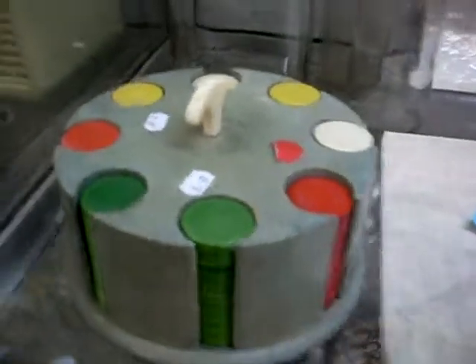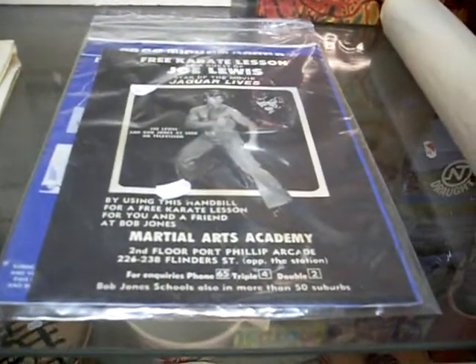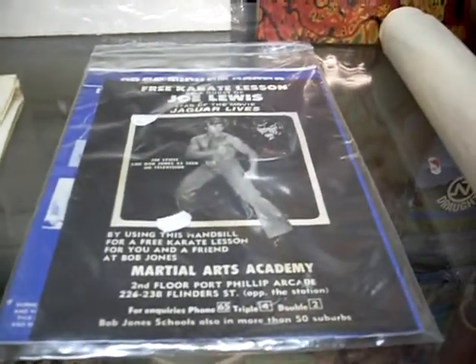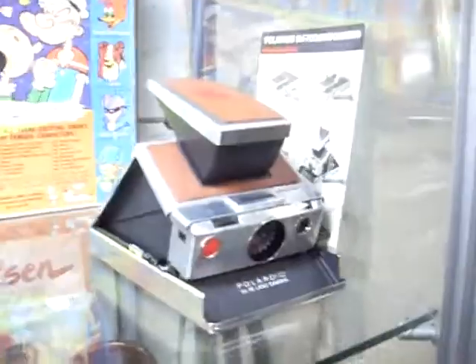Some retro ashtrays. There's a nice little set of poker chips. Pink Panther daybill poster. Joe Lewis — star of the movie Jaguar Lives. Some pretty cool flies there. Big John Olsen book — a ripper. Walt jars. Remote control car. Nice little Polaroid camera.